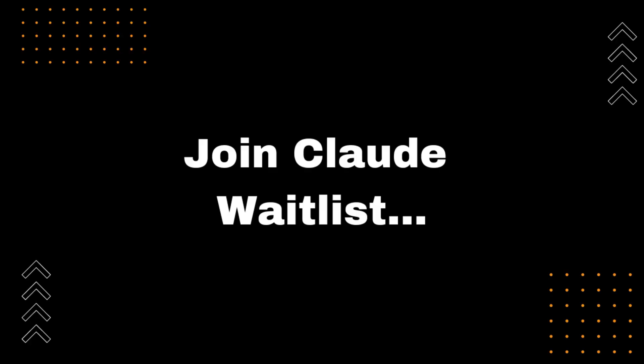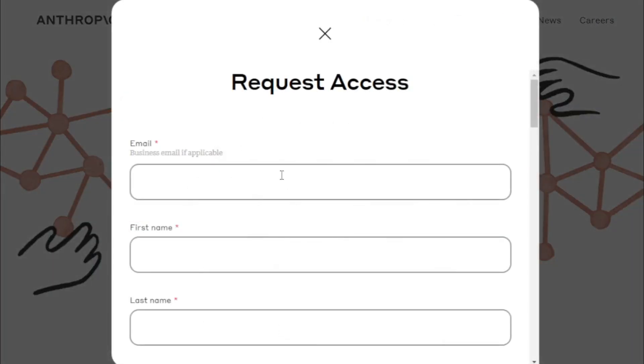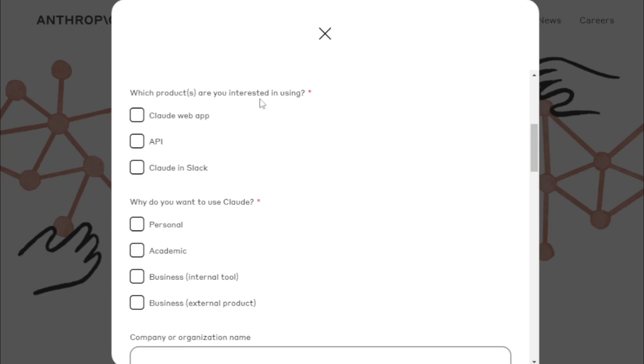Join the Claude waitlist for early access. First, go to the Claude website — link available in the description. Input your email address, business email if applicable. Input your first name and last name. Then select which products you are interested in using.